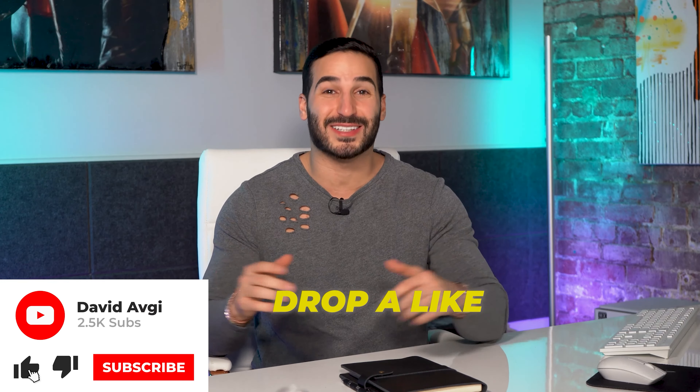If you can take a minute, drop a like, subscribe to the channel, and hit that bell button to be notified anytime we're putting videos out. I love you guys, stay tuned.